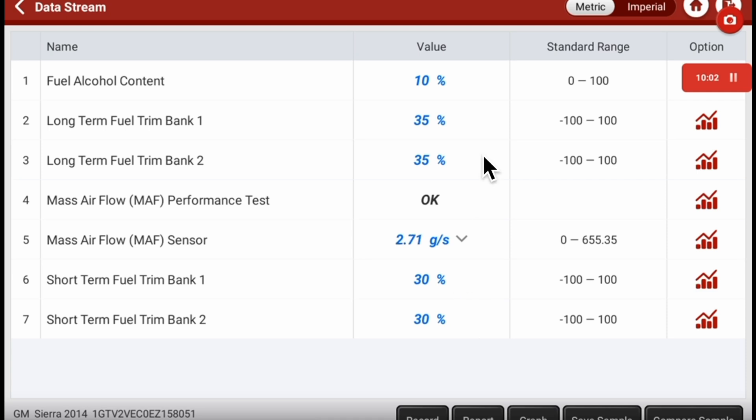Both fuel trim readings are pegged out at around 30% — it's running rich because the MAF is misreporting low. The MAF sensor is reporting under 5 grams per second, confusing the engine into thinking it's running lean when it's actually getting more air than reported. In turn, it's causing the ECM to add fuel. What it's actually reporting isn't what's really happening.